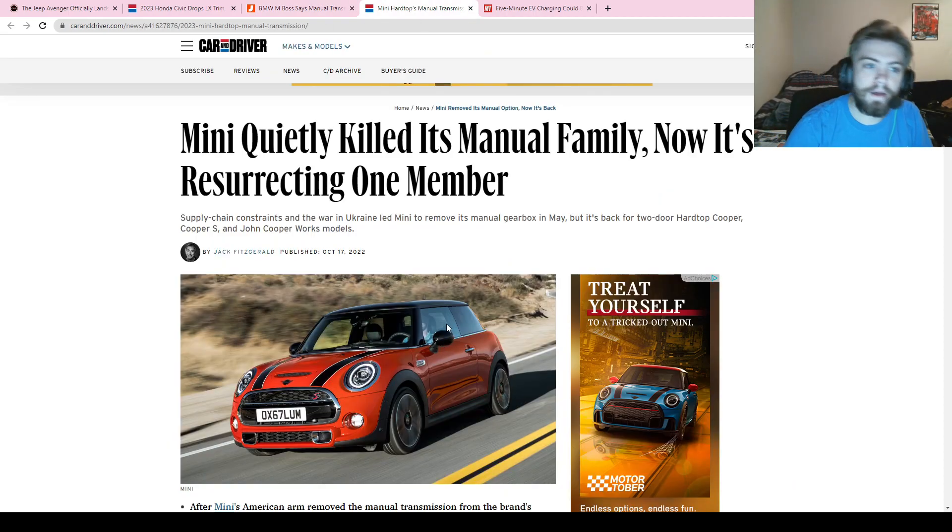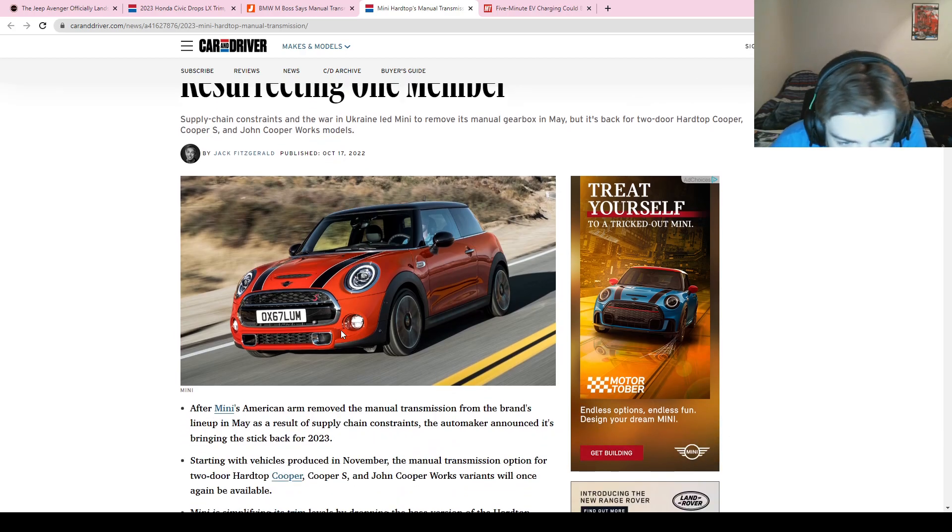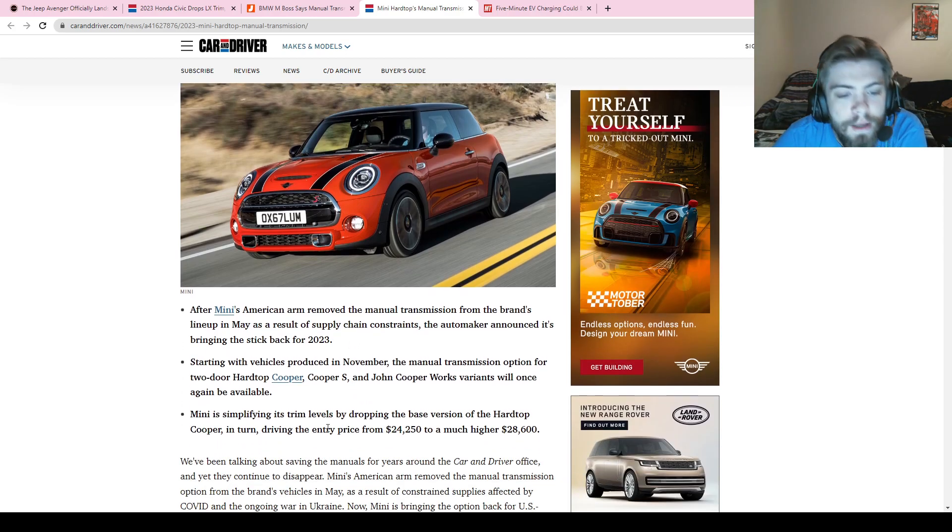Mini is bringing back the manual for its two-door hardtop. Earlier this year, back in May, they announced they were getting rid of it due to supply chain issues, but now they're saying they're bringing it back for the 2023 model year. This applies to the Cooper, Cooper S, and John Cooper Works versions of the two-door hardtop.